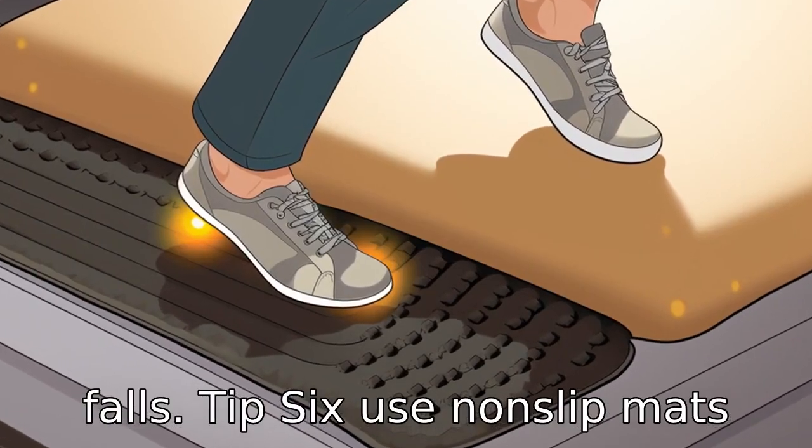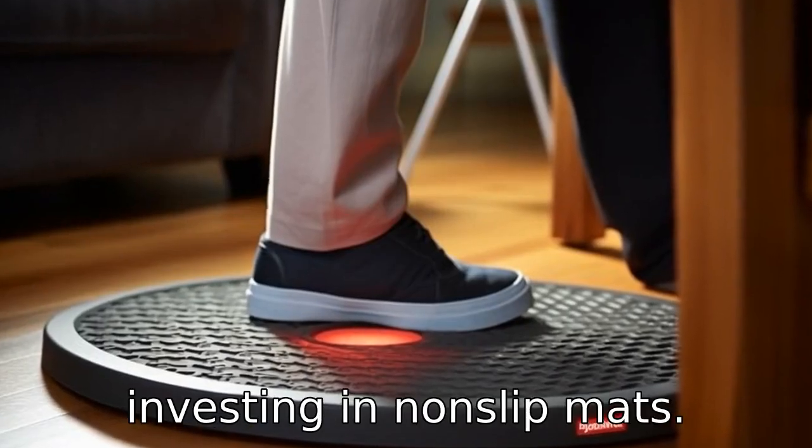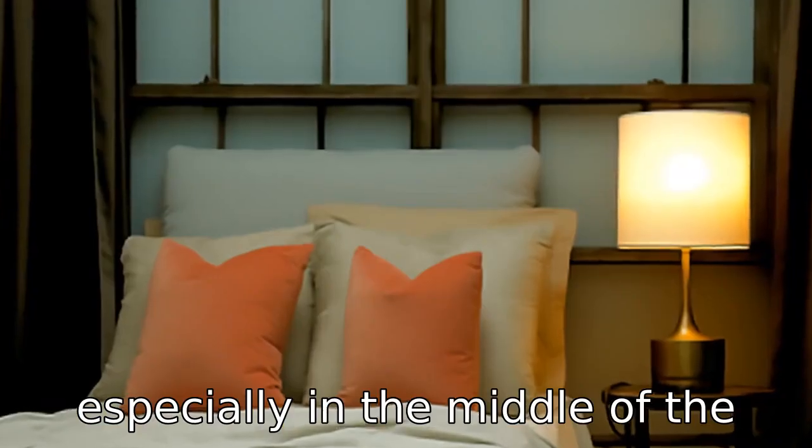Tip 6: Use non-slip mats. To ensure traction when getting out of bed, consider investing in non-slip mats. These will also reduce the risk of slipping and falls, especially in the middle of the night.